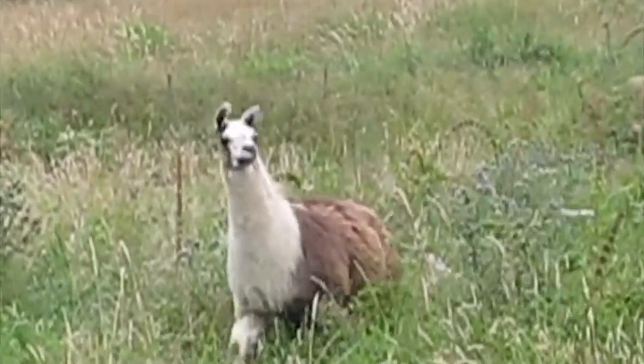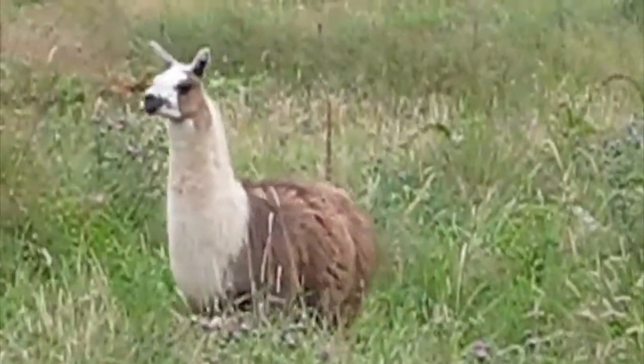Vidste du, at en lama kan blive op til 20 år gammel og at den spytter i selvforsvar?